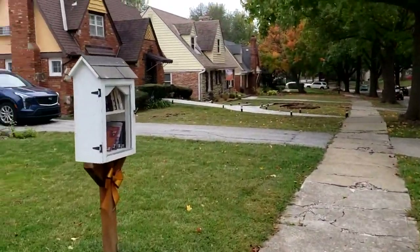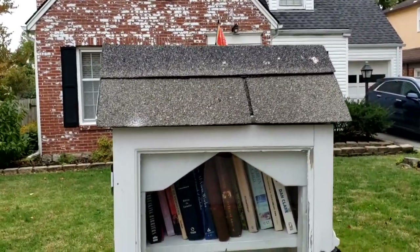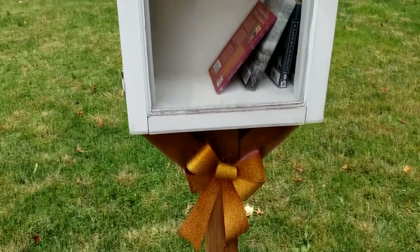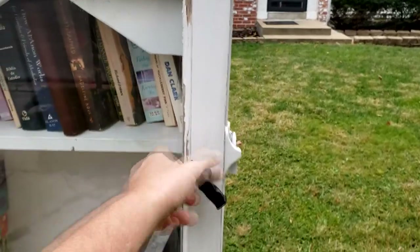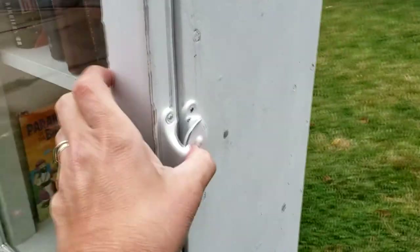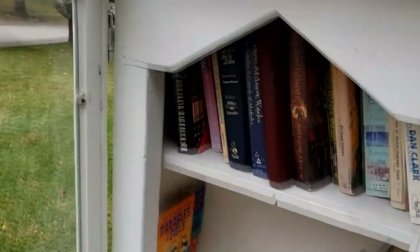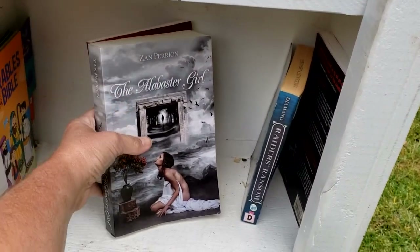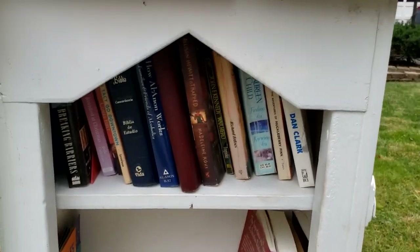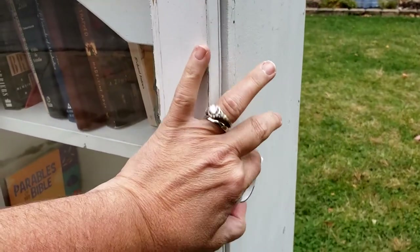Our next little free library is a total surprise — it's not on our list or the map at all. That's cute though — look at the cute bow. We were just driving by and I was like, stop, there's one right there! I'm not seeing anything I want, but hey, that was a nice surprise, wasn't it guys?